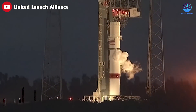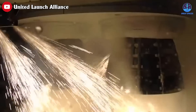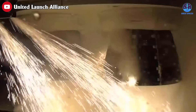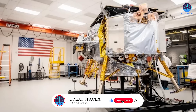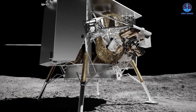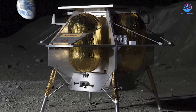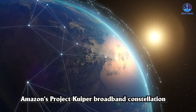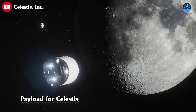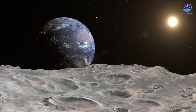The last major test before Vulcan's first launch was a static fire of the booster's BE-4 engines on June 7th, with ULA confirming all test objectives were successfully achieved. The primary payload of the Cert-1 launch is Astrobotic's Peregrine lunar lander, which will carry out the first commercial mission to the Moon and be the first American spacecraft to land on the Moon since the Apollo program. The launch will also include two prototype satellites for Amazon's Project Kuiper broadband constellation and a payload for Celestis, a company offering memorial services in space.